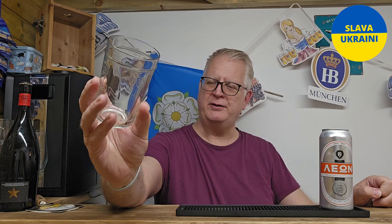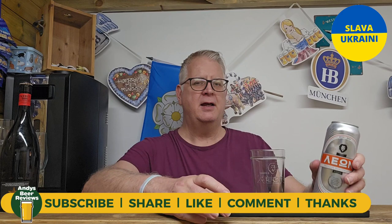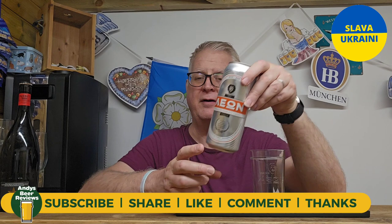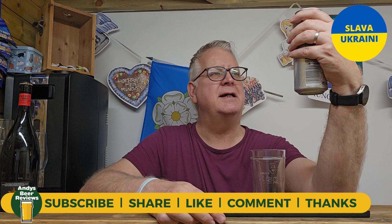So I've got me a Leon in a lovely branded glass — really a nice glass actually. It tells me it's Leon, got the little logo on there. On the back it says it started brewing in 1937. This is 4.5% ABV. I guess a few of you would have tried this when you've been out there on your holidays — it's quite popular out there in Cyprus.